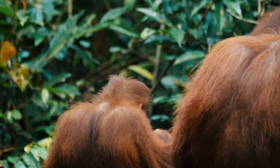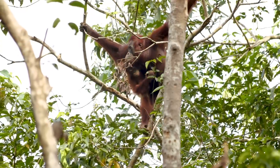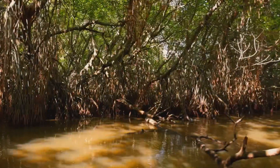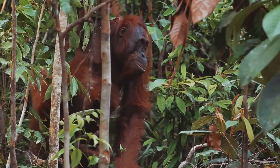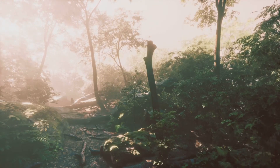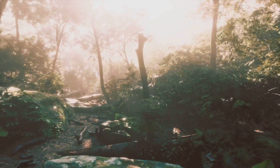Orangutans play a crucial role in keeping their rainforest homes healthy. As they move through the forest, they help to disperse seeds from the fruits they eat. This helps new trees to grow, ensuring the forest continues to thrive. They are like the gardeners of the rainforest, helping to keep it lush and green. Without orangutans, the rainforest would be very different, and many other plants and animals would suffer.